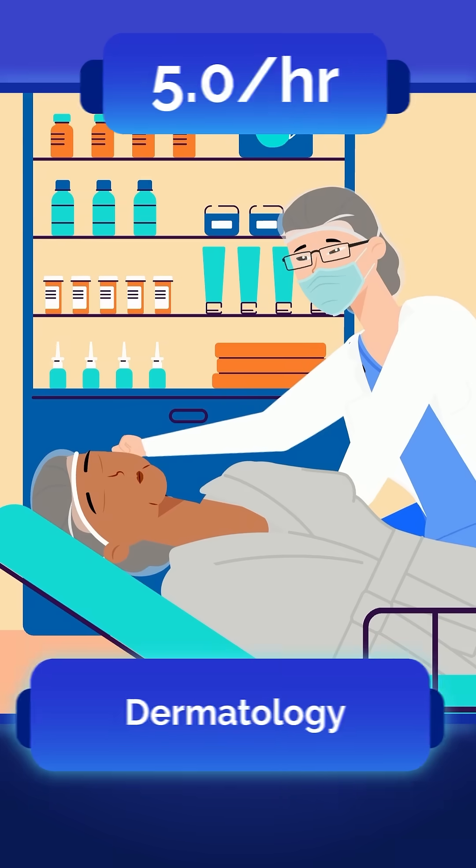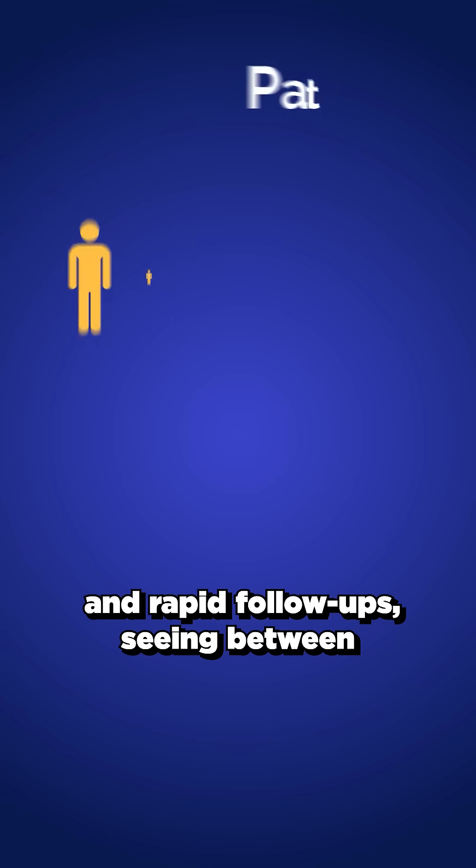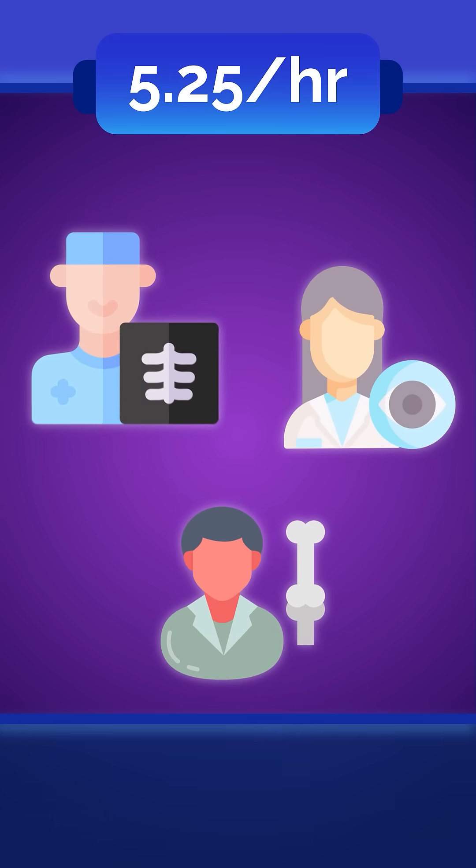Moving up to 5 patients per hour is dermatology. These specialists balance between thorough skin examinations and rapid follow-ups, seeing between 2 to 11 patients per hour.